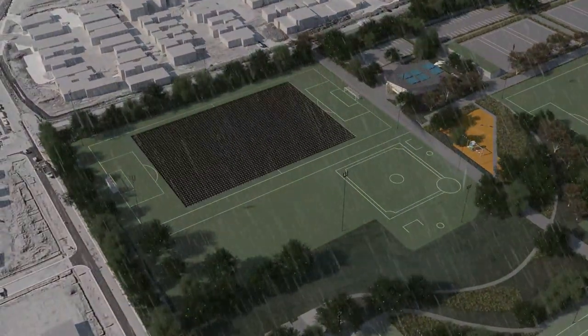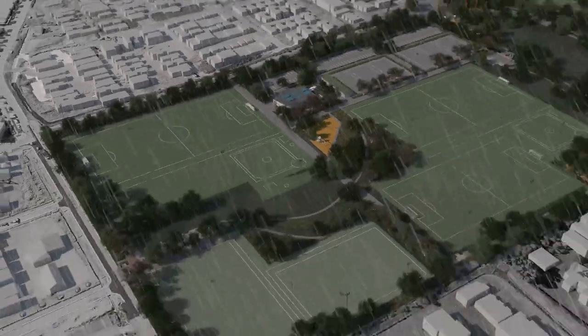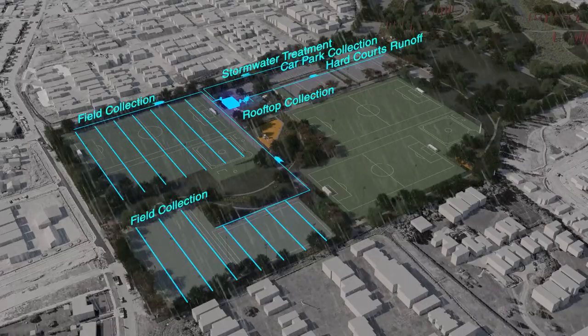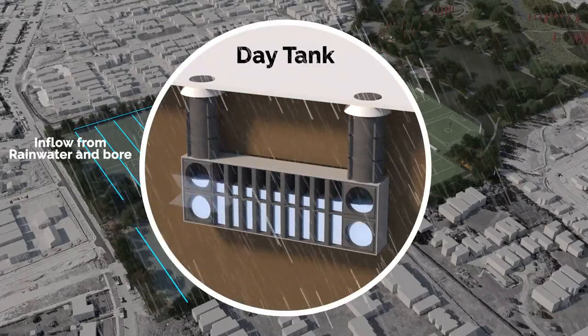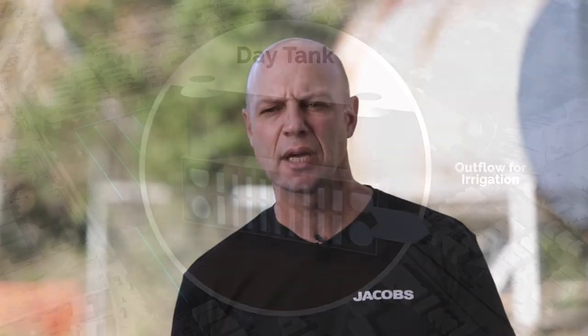The water system at the park integrates best practice stormwater management approaches — it's really integral to the whole core of the project. We're looking at capturing stormwater, recycling that stormwater, and exploring novel ways where some of these fields actually irrigate themselves from the bottom up, which saves on water. Occasionally we will need extra water, so we are going to investigate the use of a bore on site, which adds resilience and allows us to manage water in a truly holistic way.